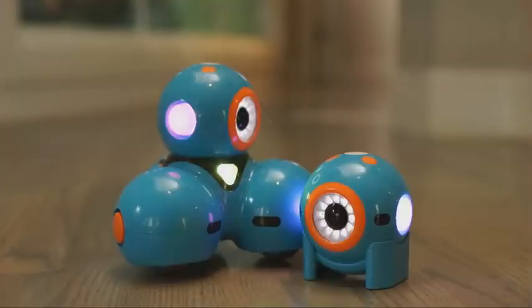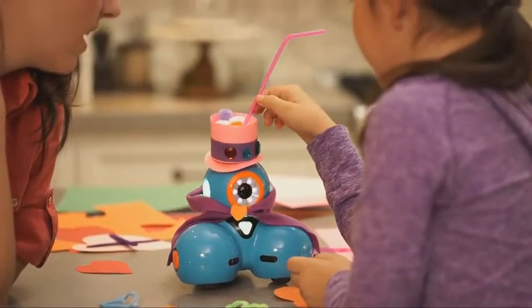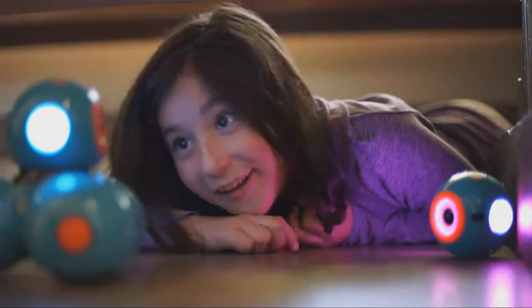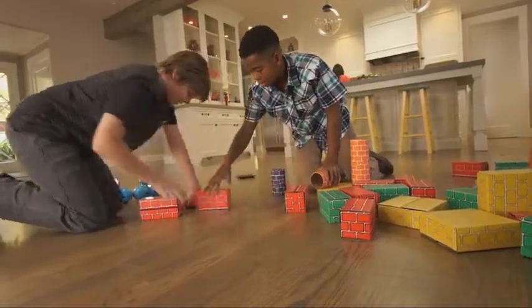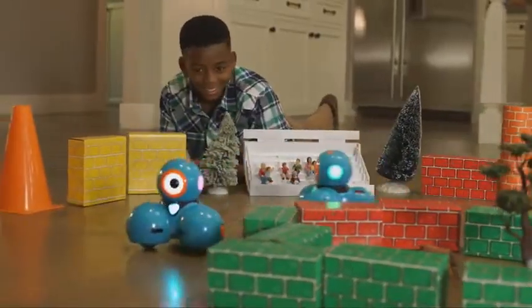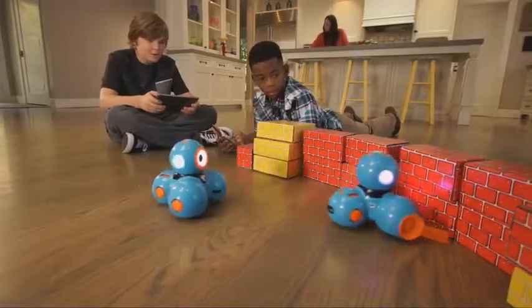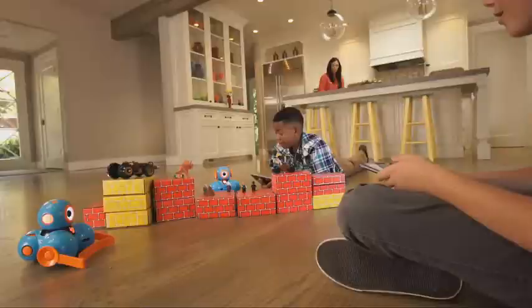Dash and Dot will fuel your child's natural curiosity. They'll love programming new adventures for their robot sidekicks. They can play hide-and-seek, set up challenging courses, or go head-to-head for a thrilling race. You'll be surprised at their creativity and innovation. With lots of great add-on accessories, there are endless ways for your child to explore and problem-solve, all while having fun.